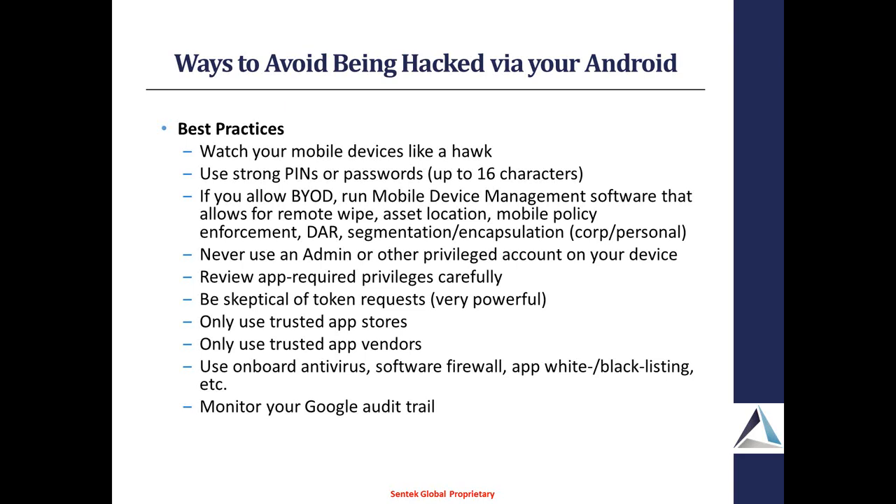The next two best practices are very interesting because people rarely do them. Whenever you're downloading an app from the Google Play Store, you get this long list of privileges and you just go through it and install. You really need to look at those carefully because a lot of times that app is asking for privileges it really shouldn't need. Only download apps from trusted stores and from trusted vendors. For example, Grand Theft Auto 5 just got released, and Grand Theft Auto 5 for Android was up on Google Play — it was a fake. Tons of people downloaded it and got compromised. At that point Rockstar had only released an iOS version and had not yet released Android. You really have to watch who the publisher is and whether you trust them.